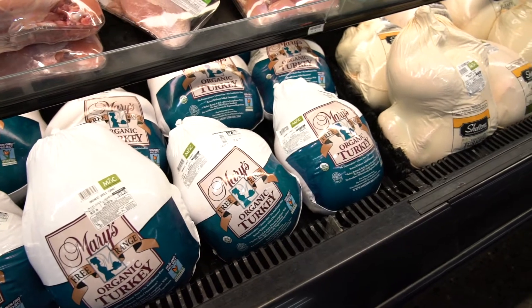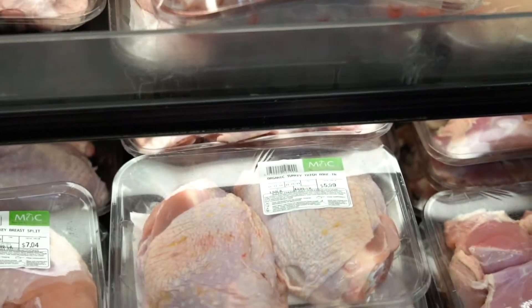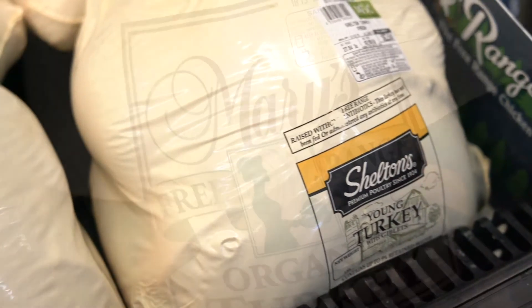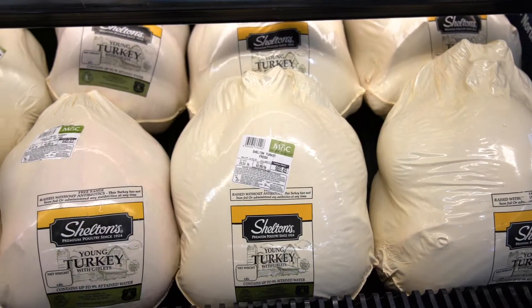All of our turkeys are chosen because Market of Choice has very high quality standards. We have our Shelton turkeys, our Mary's organic turkeys, and our Aurora local from Dayton, Oregon. All of them have no antibiotics ever. They're free range. They're delicious.